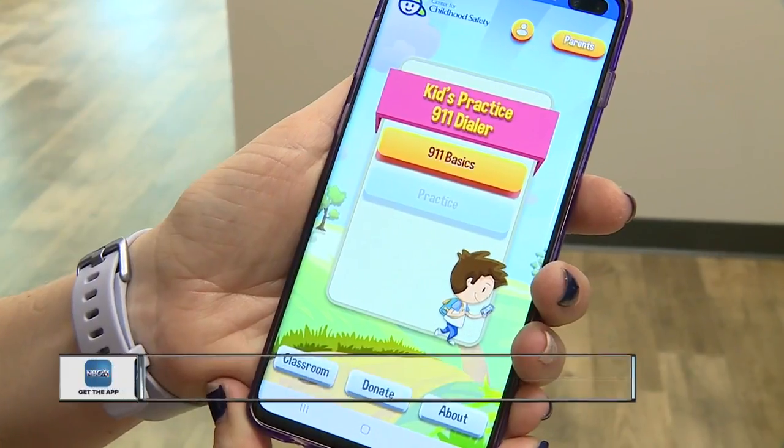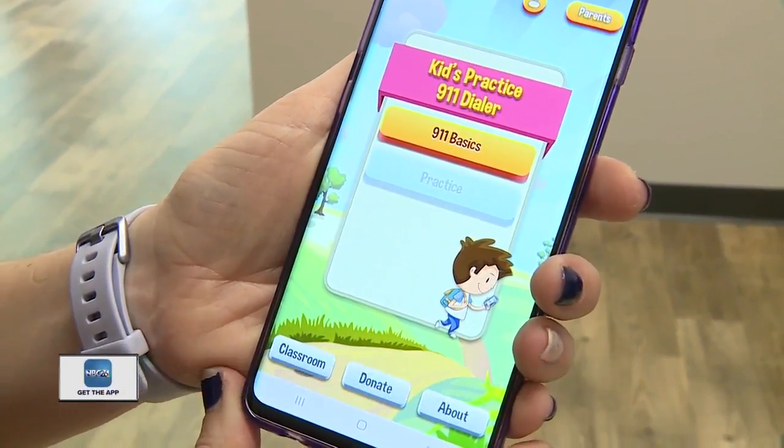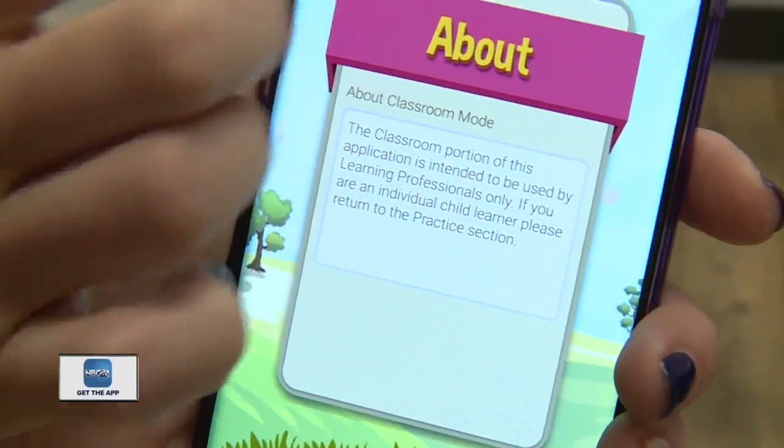There's a new app to help children as young as four in case there's an emergency. The app is called Kids Practice 9-1-1 Dialer. It allows children to practice dialing 9-1-1 in case of an emergency.